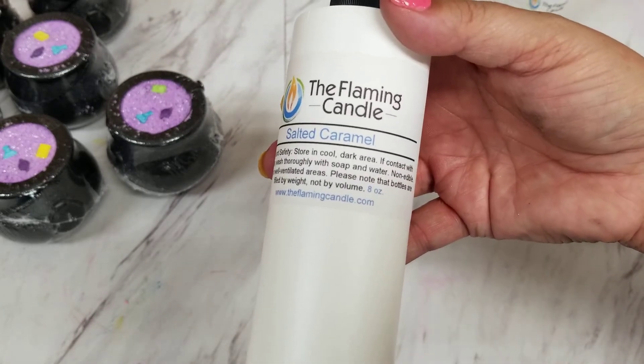And last but not least — Salted Caramel. Oh yes, I could take a bath in this for sure! It smells like the caramel topping on a cappuccino, or almost butterscotch — not quite, but really close because of the sweetness of it.